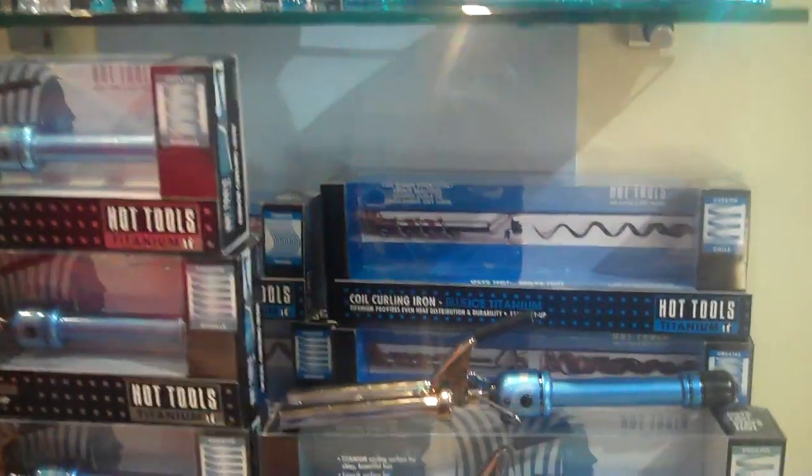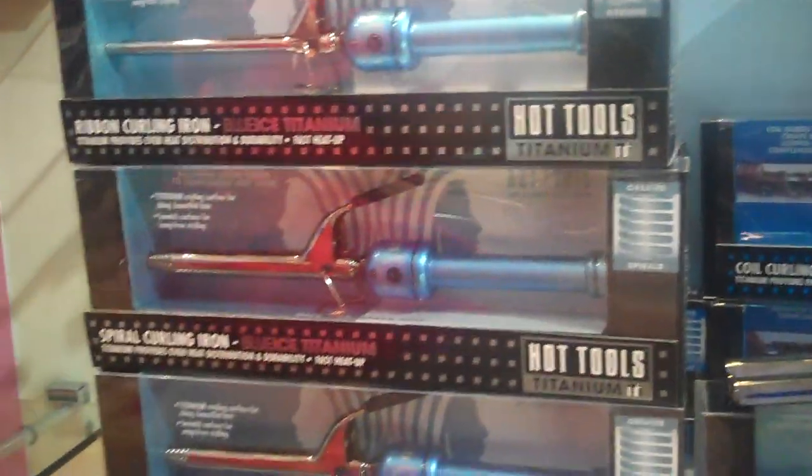This year we've introduced our Blue Ice Titanium line. The products are in a beautiful blue finish with the titanium styling appliances. But what we're really focusing on this year is the fact that curls are back. And what we've done in our Blue Ice line is we've introduced four specialty irons. We have a ribbon, a spiral, a coil, and a triple barrel waver.